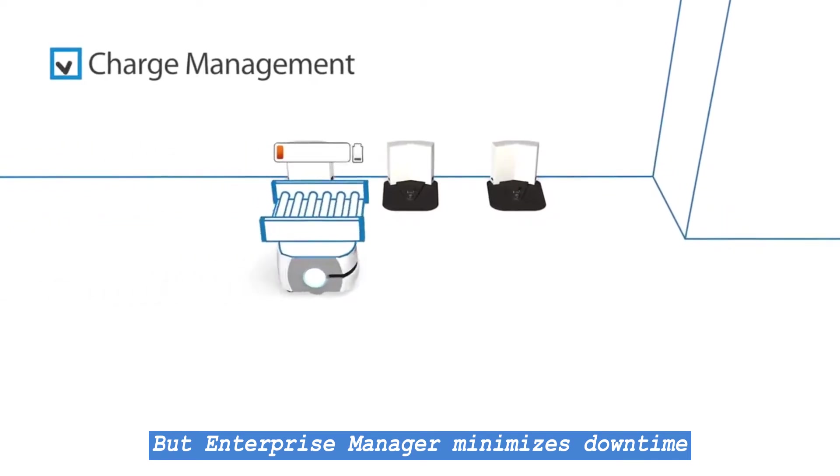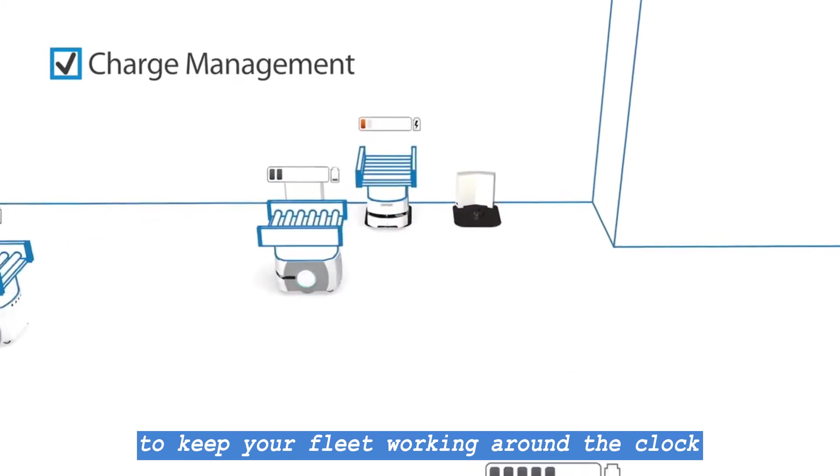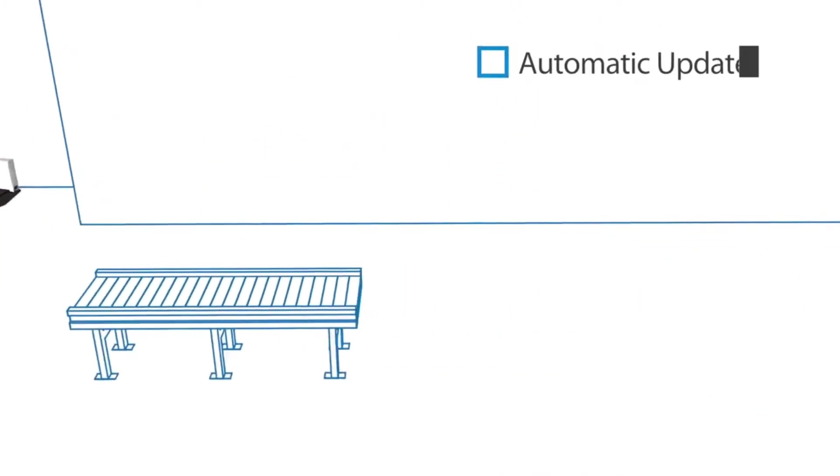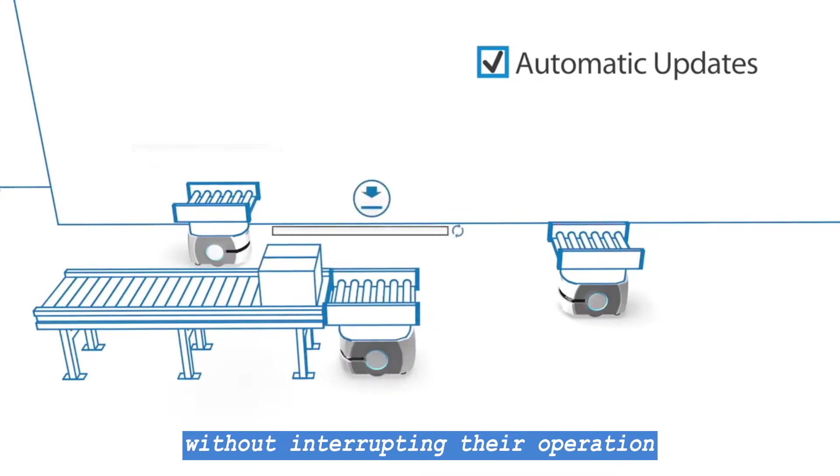But Enterprise Manager minimizes downtime. It can stagger charging schedules to keep your fleet working around the clock. It can update all of your robots instantly, without interrupting their operation.